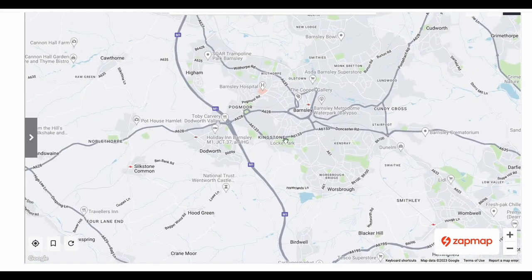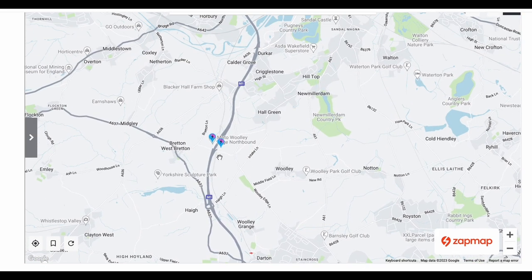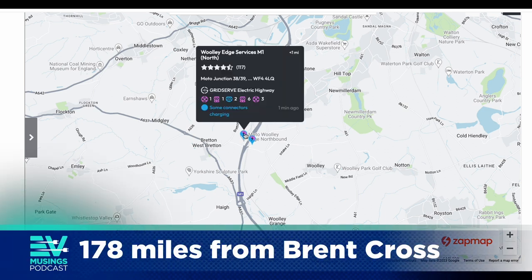Moving further north past Barnsley and Kecksborough, we come to only the second motorway service area on the entire M1 that actually has a hub — that is Moto Woolley Edge, north and southbound. We're rapidly approaching 200 miles up the length of the M1 at this point, and that's only the second hub we've actually encountered.